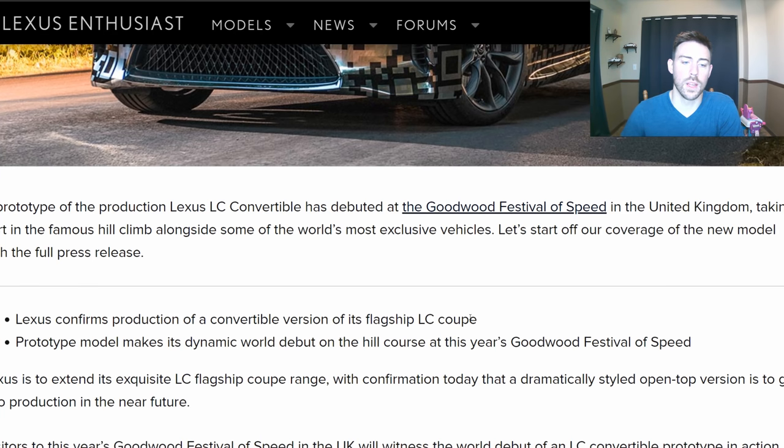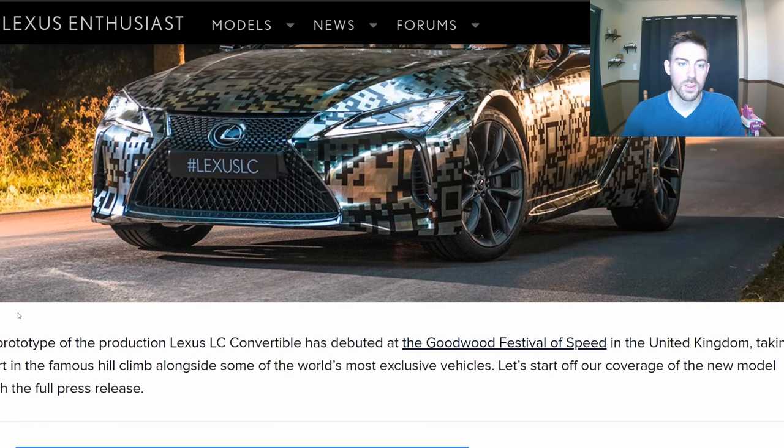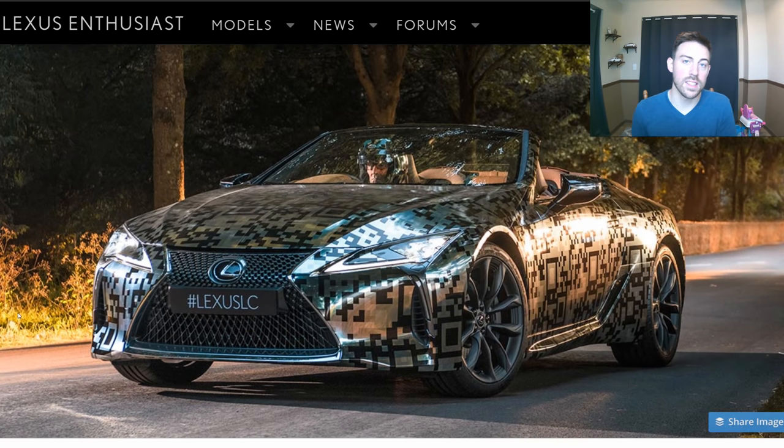Really all we get is just them confirming that there is going to be a convertible, which we already knew. There wasn't an official confirmation before, but this was the official confirmation. We don't have any official specifications, prices, or dates on when it's going to be released. So let's just take a look at the pictures, because that's really all we got.